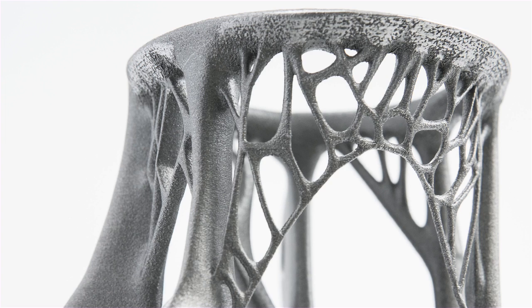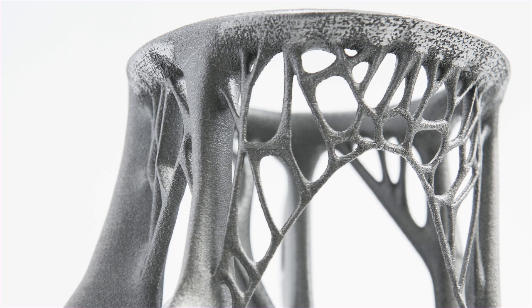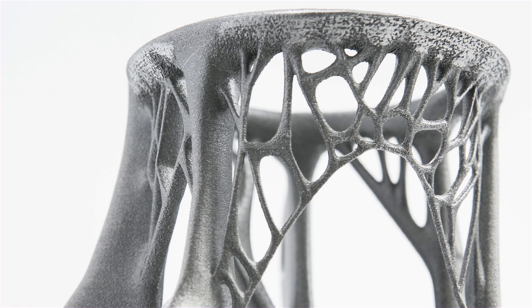So this is just the first example. It's not ready to be used in architecture tomorrow. We are very hopeful that it will be at some point, and I think relatively soon as well.